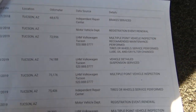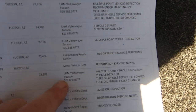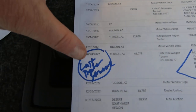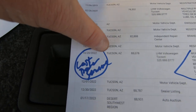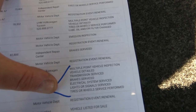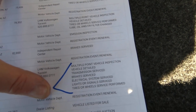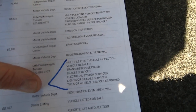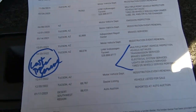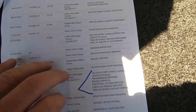They serviced it at Larry Miller Volkswagen, which is right down the street from us here. It was last serviced on 10-20-22: multi-point inspection, detailed transmission service, brakes, electrical service, lights service, signal service, tires and wheels service performed. And there you go — then they sold it.